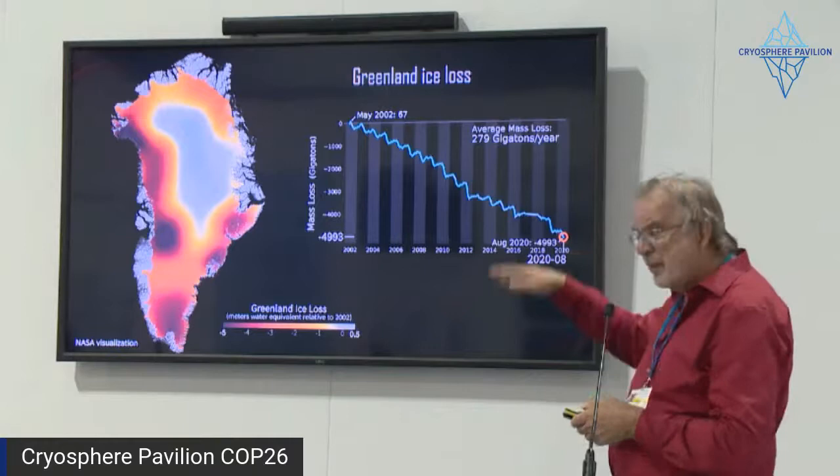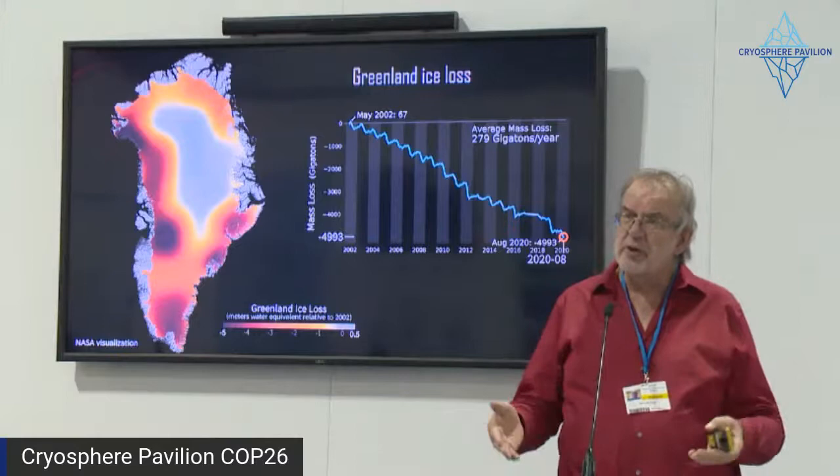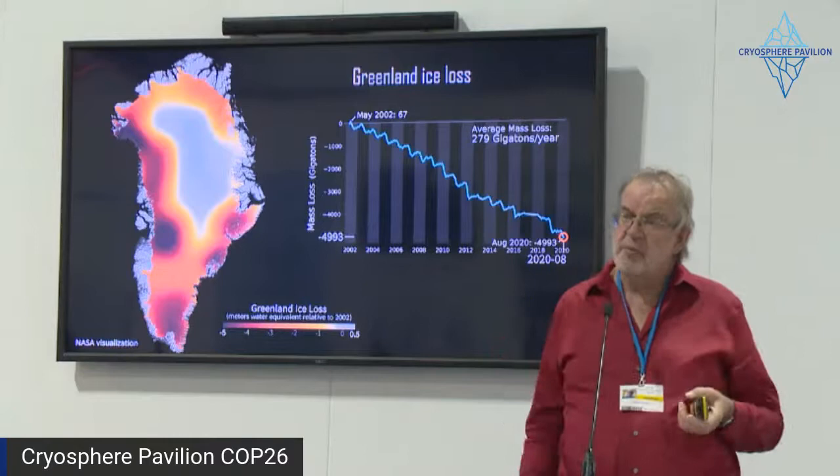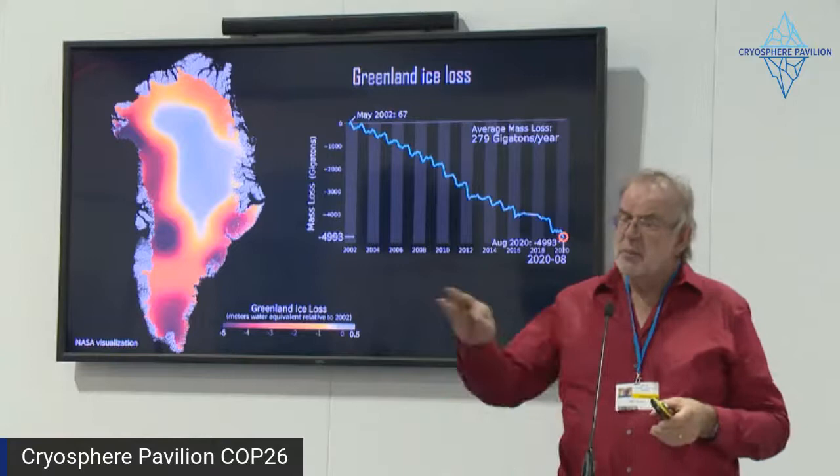You see those ups and downs year to year. There are a couple of different effects. The downward trend is, of course, the overall decline in total mass balance. But you see these ups and downs on a seasonal basis — a big part of what you're seeing is what we call the surface mass balance: the accumulation you get every year, primarily from snow, minus the summer melt. There's a strong seasonality to that as well.